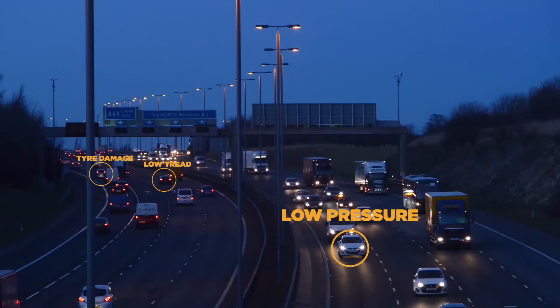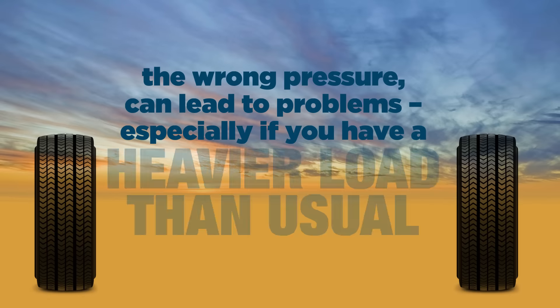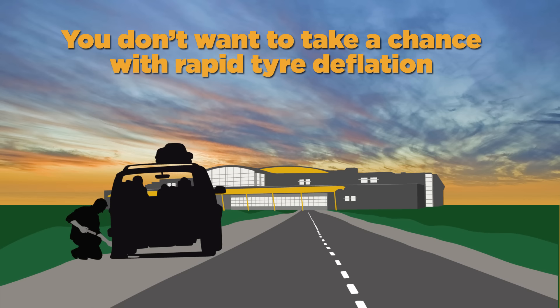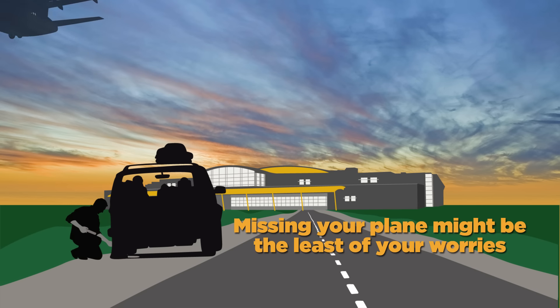Your tyre pressure is important too. The wrong pressure can lead to problems, especially if you have a heavier load than usual, like when you're going on holiday. You don't want to take a chance with rapid tyre deflation — missing your plane might be the least of your worries.